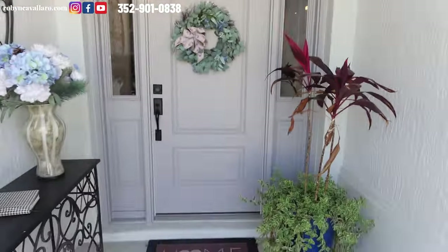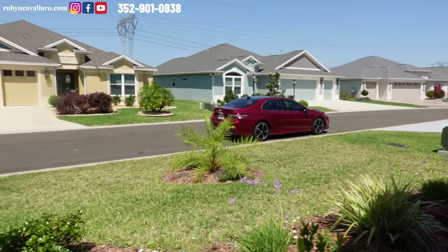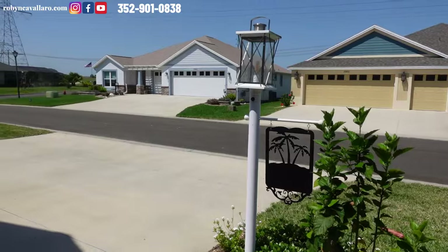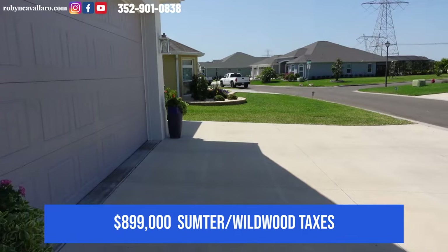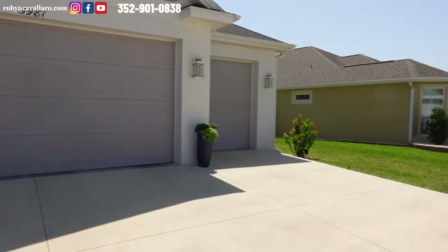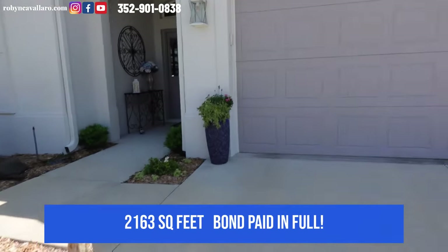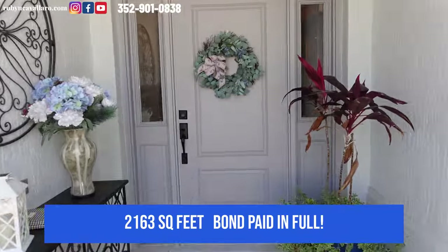We're going to take a little pan of the neighborhood. This is probably about a half a mile from Sawgrass Grove. You can hear the drone — it's photo day so my photographer Todd is taking some drone shots. This is block and stucco and a two-car and golf cart garage. This is over 2,000 square feet and the bond is paid — seriously, big deal down here. This is a new home.